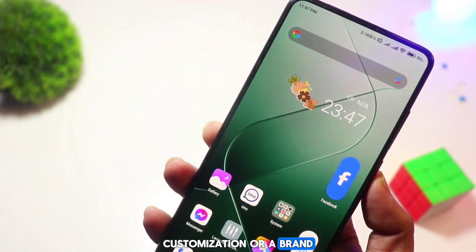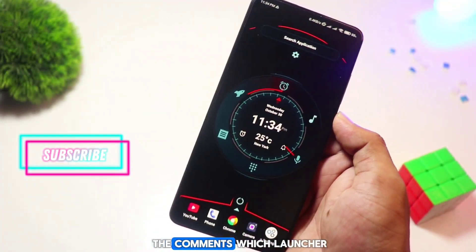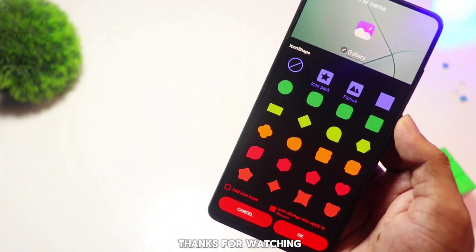So that's our list of cool and unique Android launchers for 2024. Whether you're looking for productivity, customization, or a brand new design, there's something here for everyone. Let me know in the comments which launcher you'll be trying out, and don't forget to like and subscribe for more cool Android tips and tricks. Thanks for watching!